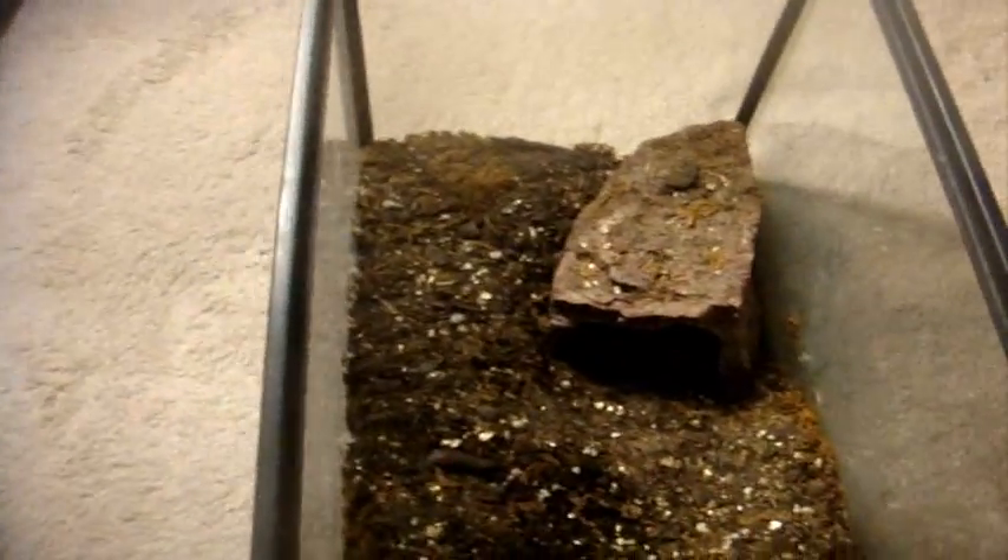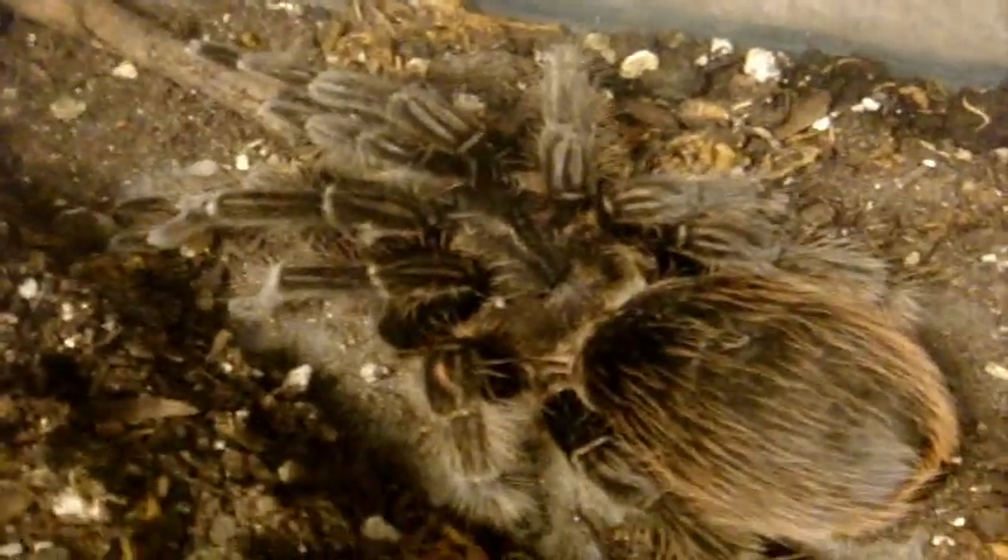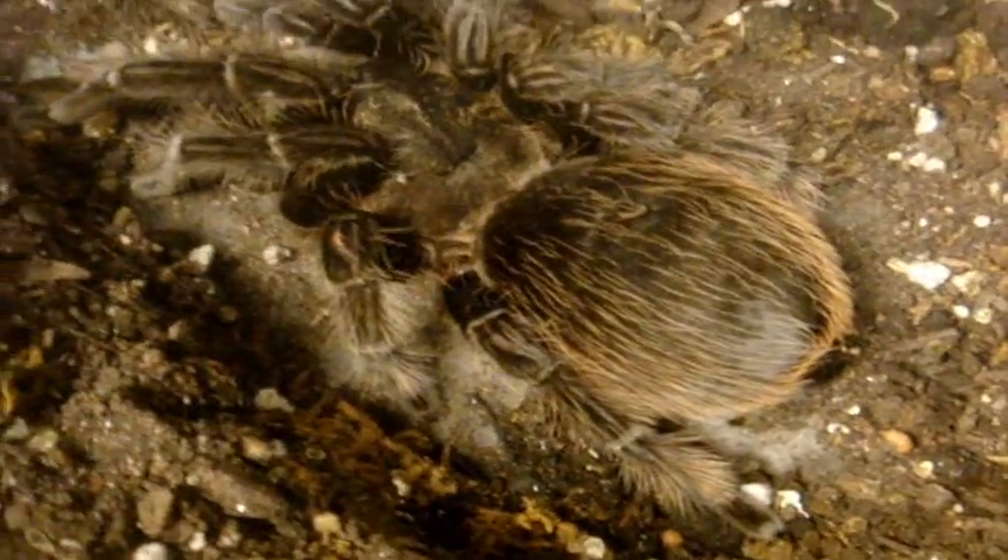This T has sentimental value to me because this is possibly my oldest living tarantula, and I've had her ever since I started this incredible, addicting hobby. She is my Brachypelma Albopilosum, my Curly Hair — Curly Sue. She's 23 years old and she's just a total sweetheart.